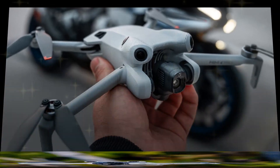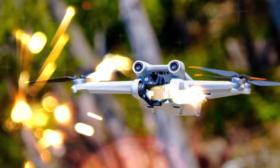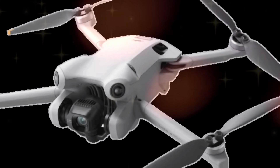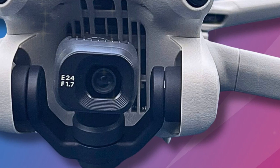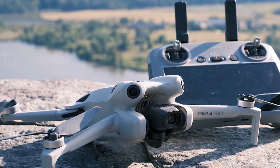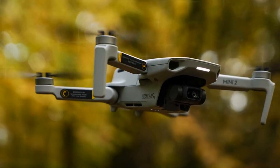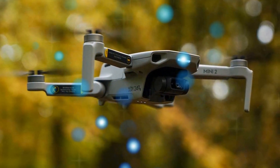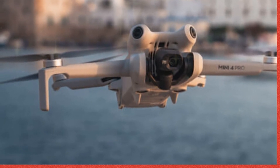The DJI Mini 5 Pro offers a compact and lightweight design, making it easy to carry and fly. It weighs approximately 249 grams with the battery included. Its compact dimensions make it easy to transport, measuring 138 by 89 by 57 millimeters when folded, and 245 by 185 by 64 millimeters when unfolded.